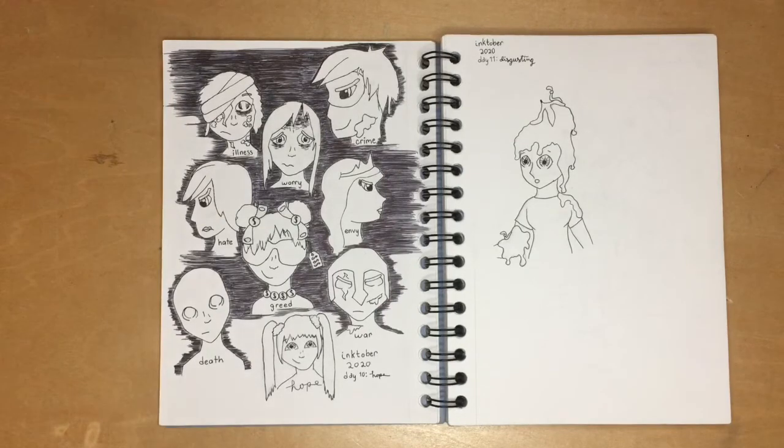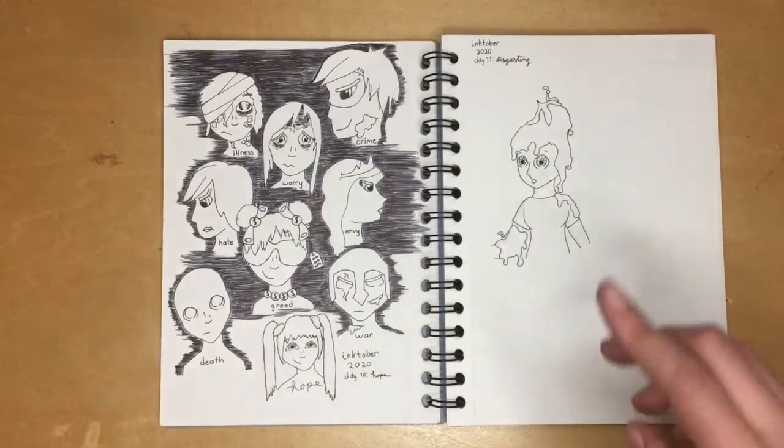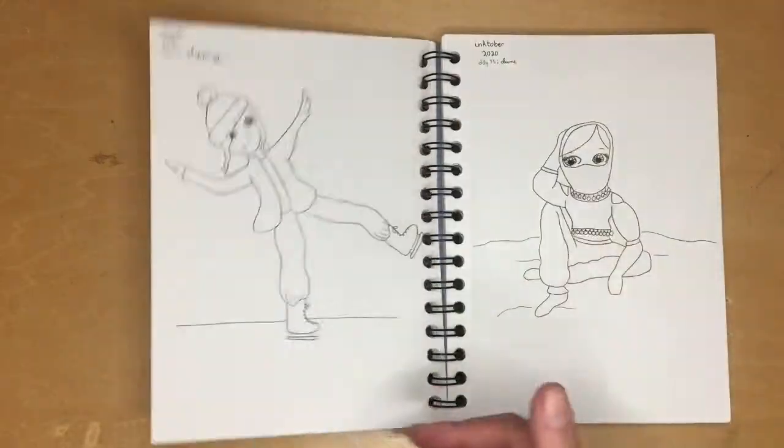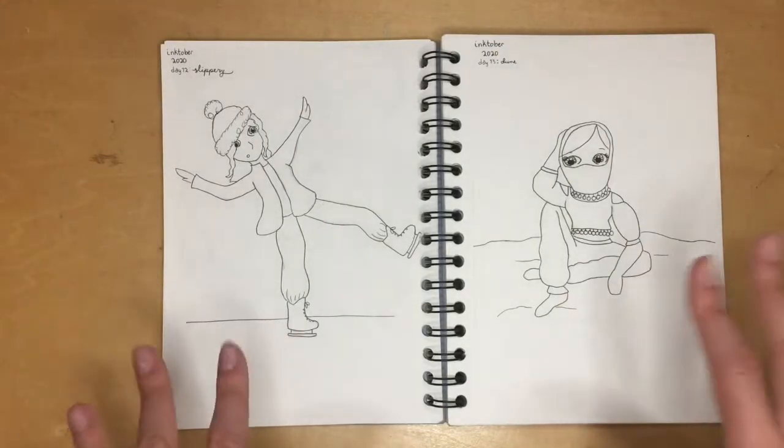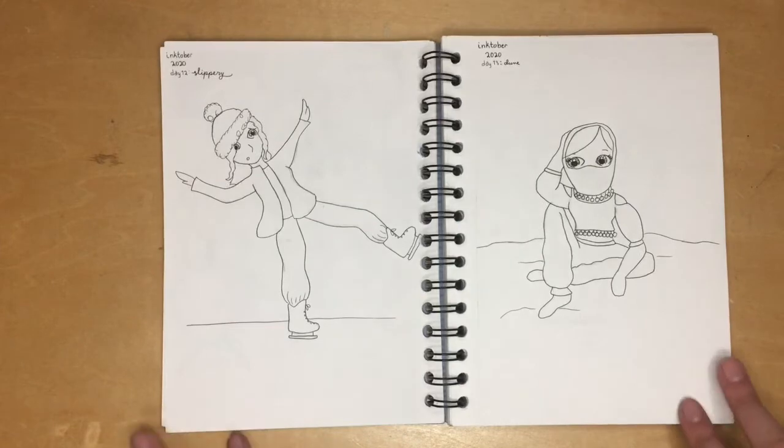This is yet another where my original idea changed. I had foods I find disgusting on here, then decided to change it. I don't know why, but that's what you get — I don't love it, but I like it more than the food ones.